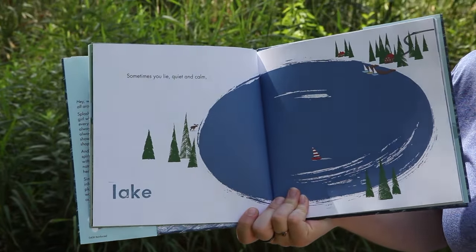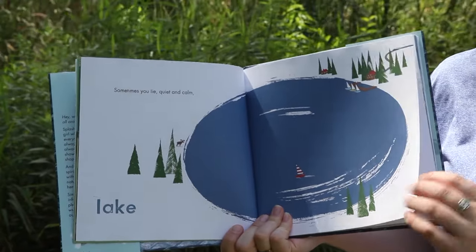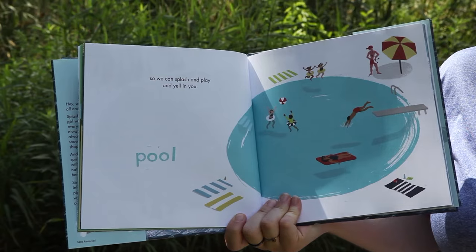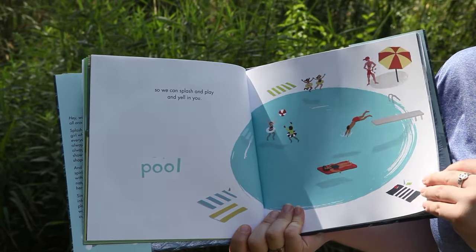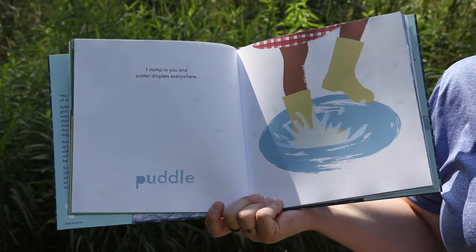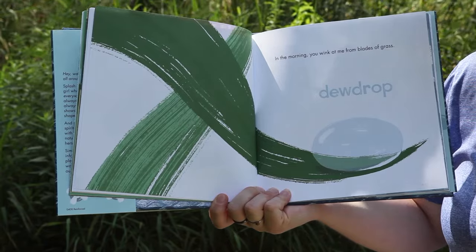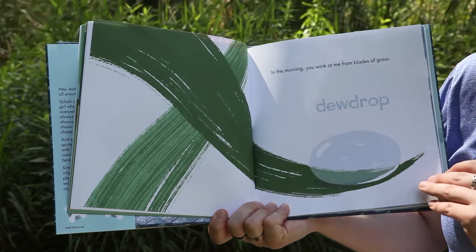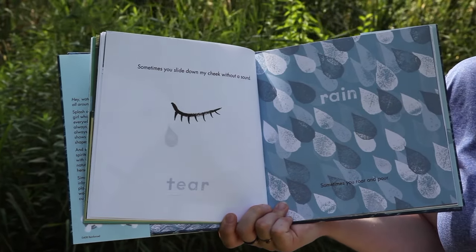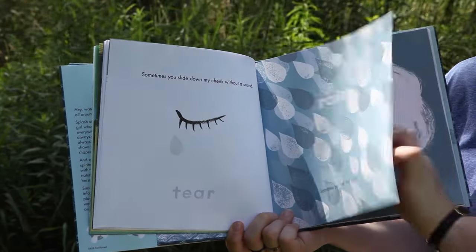"Sometimes you lie quiet and calm." Minnesota is known as the Land of 10,000 Lakes — we actually have more than 10,000, closer to 15,000. "So we can splash in and yell in you. I stomp in you and scatter droplets everywhere." "In the morning you wink at me from blades of grass."